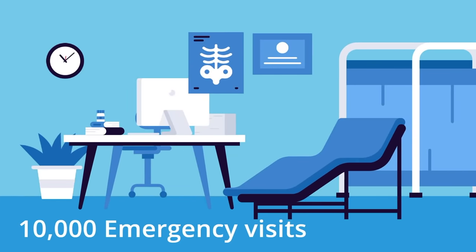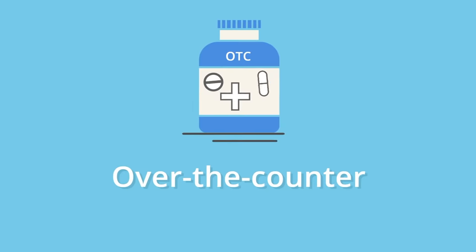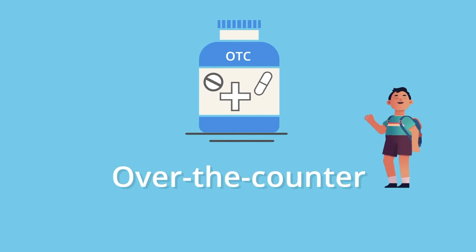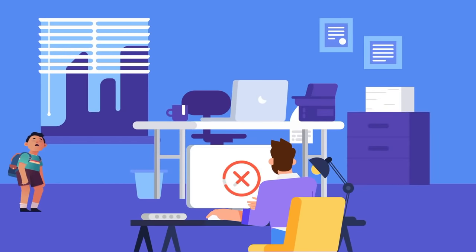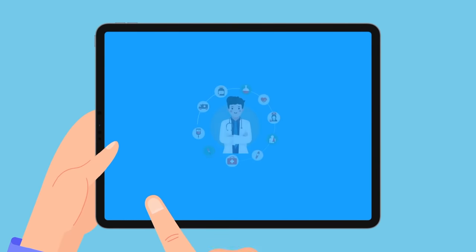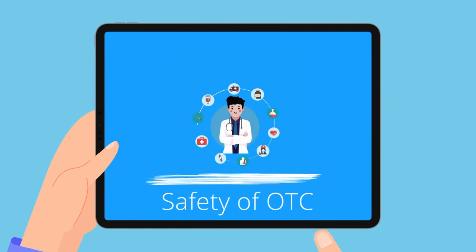Every year, nearly 10,000 emergency room visits are caused by an overdose of over-the-counter medicine self-administered by kids under 18. When not equipped with the right information, mistakes can and do happen. That's why we are here today to talk about the safe use of OTC medicine.